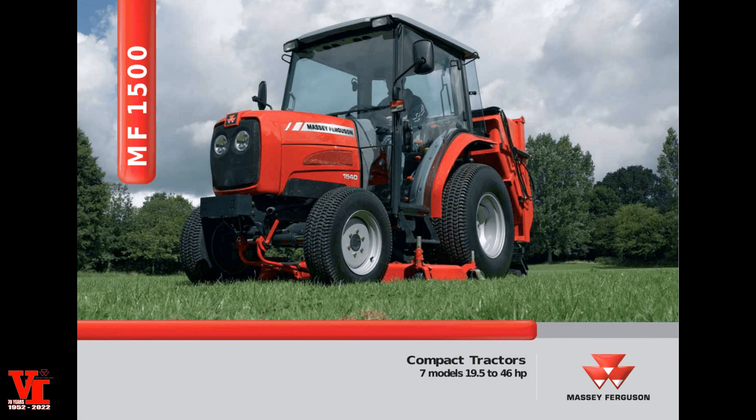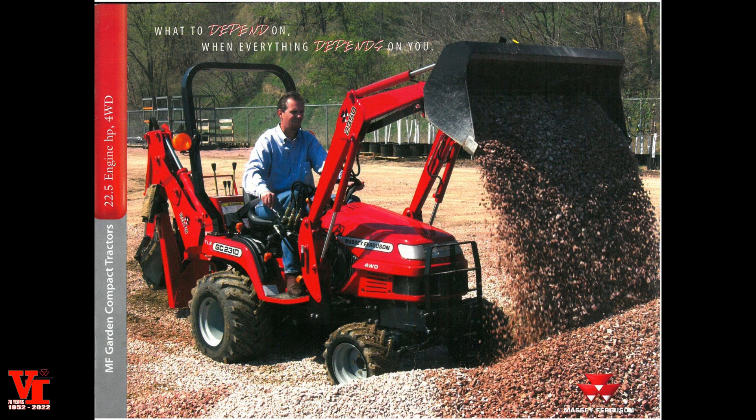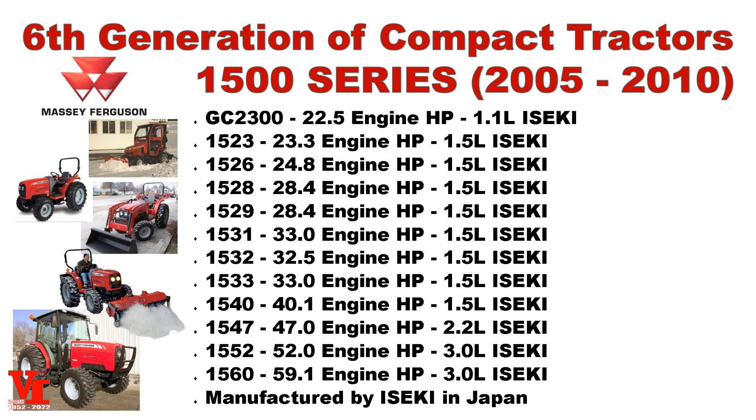The sixth generation of Massey Ferguson compact tractors was the 1500 Series — the fourth generation of tractors produced with the Iseki Corporation partnership. This was an exciting time as Massey Ferguson entered the subcompact tractor business in 2005 with the GC2300, a 22.5 horsepower subcompact tractor. During the 1500 Series there were 12 models, and actually one of those models is still in the current lineup — the 1526, which started in 2011 and is still running today at 24.8 horsepower.